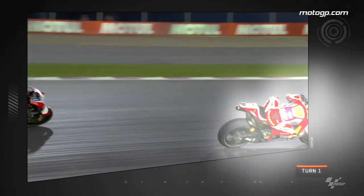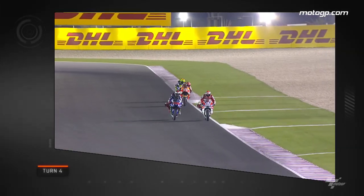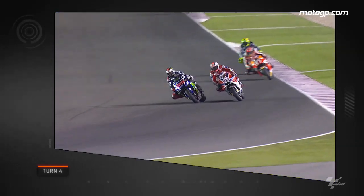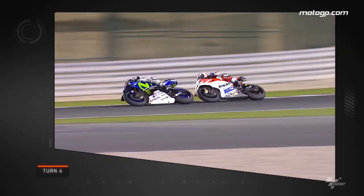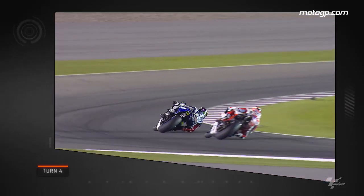With 14 laps to go, Jorge Lorenzo decided he'd had enough of looking at Davi's back wheel and it was time to put the hammer down. At turn 4 he slid up the inside of Davi — and look how the M1 was squirming under braking — but somehow he managed to get it stopped and make the move stick through turn 5.